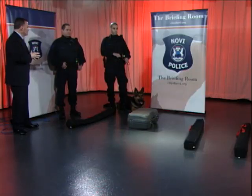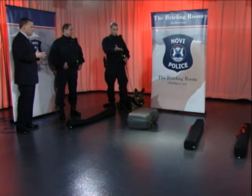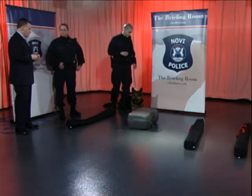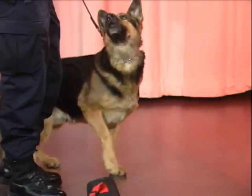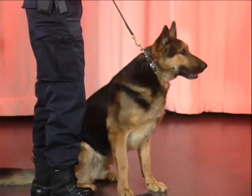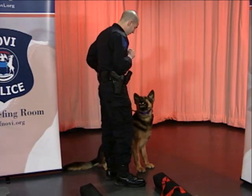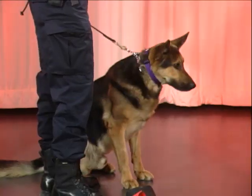We have a marijuana hide in one of these containers here. Alex does not know where it is, so we'll go ahead and set him up and see if he can find the dope. We're going to put on his dope collar right now — it's a nice purple collar. Now he knows what he's tasked to do, and I'll give him a command and we'll start looking.